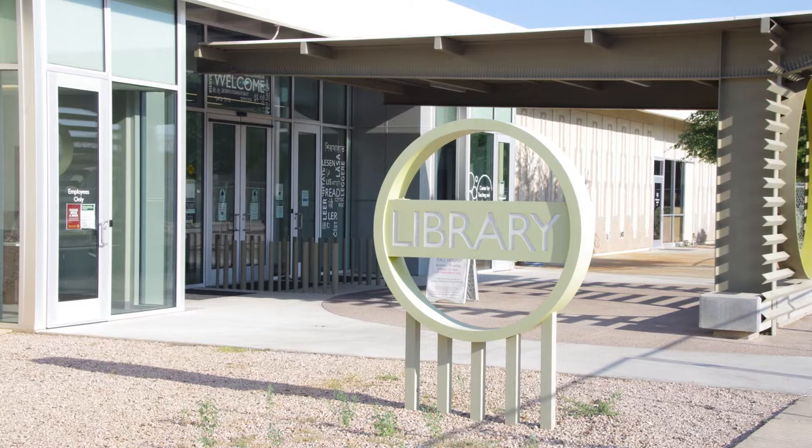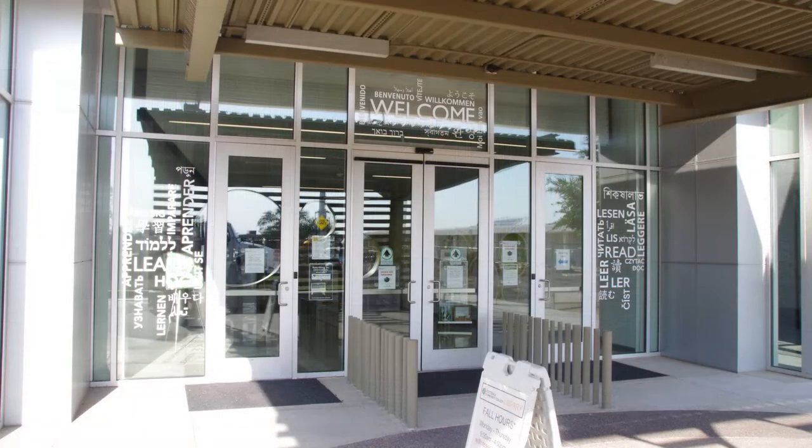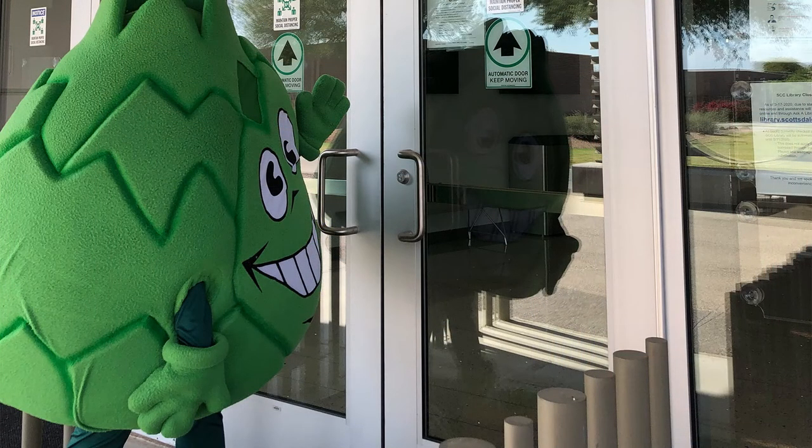Hello! Welcome to the Scottsdale Community College Library. We're here to give you a brief tour of our current spaces and let you know what to expect when you visit us, as well as what you can check out from our collection.